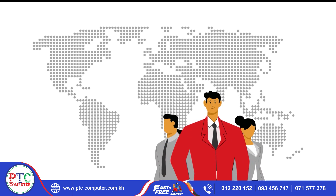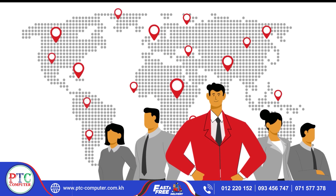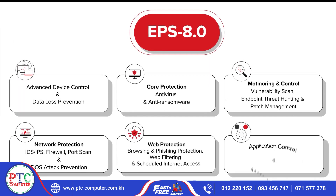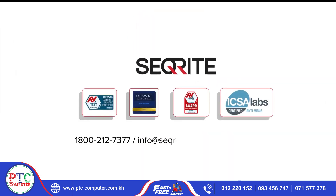With Securite as their cyber security solutions partner, Karthik goes on to build his dream into a unicorn. Get the most advanced and comprehensive protection with Securite EPS 8.0. Secure your high-performing business with Securite's trusted and award-winning cyber security solution.